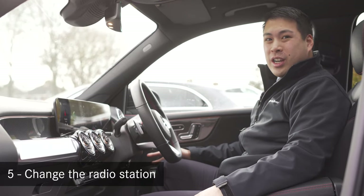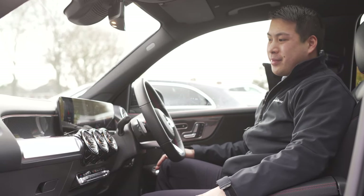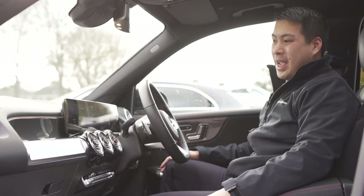If you're driving along and decide you want to listen to something different, you can also do this. Hey Mercedes. — How may I help you? — Play Capital.